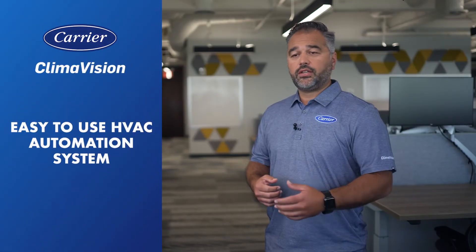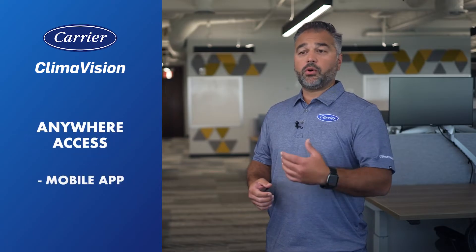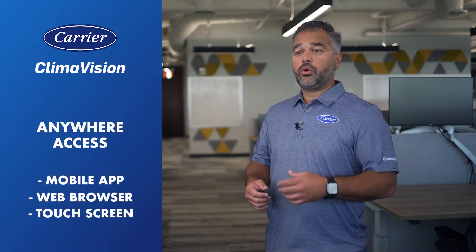Climavision is the newest addition to Carrier's growing portfolio of control solutions. Climavision is an easy-to-use HVAC automation system, providing access from anywhere via mobile app, web browser, or local touch screen.